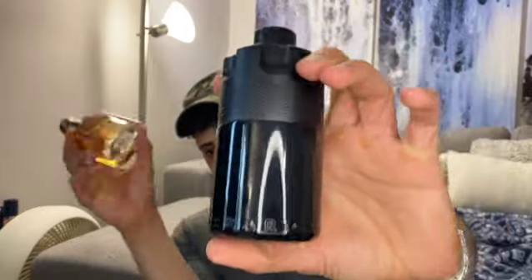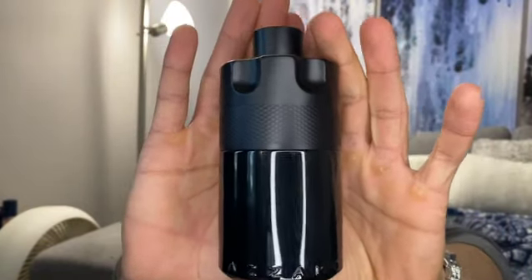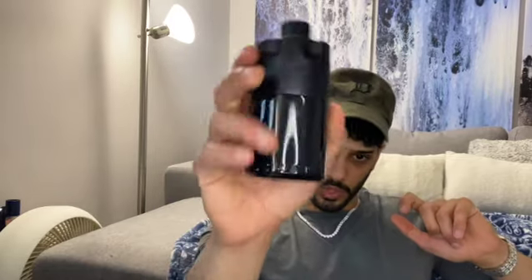Today I want to go over Azzaro Most Wanted. I'm sure you guys are familiar or have heard about this flanker. This is one of maybe four or five flankers — it started with Azzaro Wanted, which resembled Paco Rabanne Invictus, then we had Wanted by Night, which gave me vibes of Boss Bottled Intense or EDP.